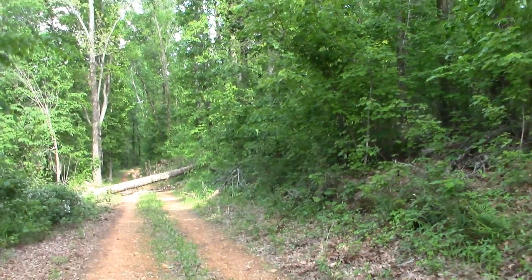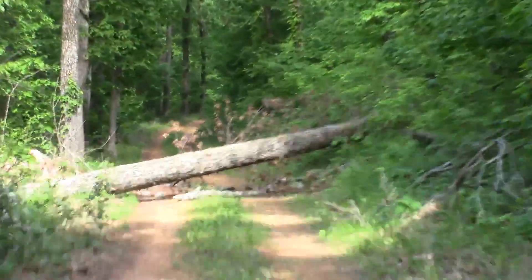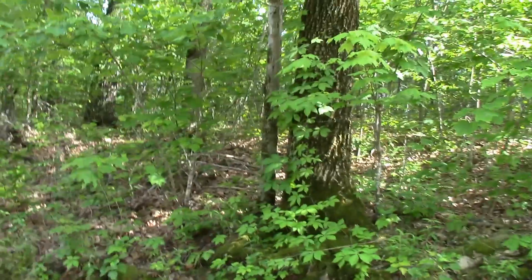This is the Boston Mountains, part of the Ozarks. And that is the tree that blocked our path. We just typed through there. Good day.